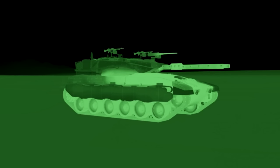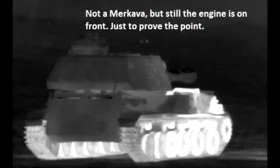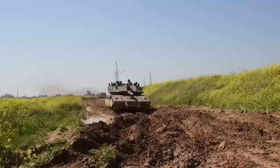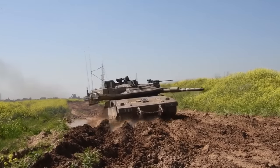Since the engine is in front, the tank's thermal signature is significantly increased. As you can see, all tanks have lower thermal signature on the front and higher on the back, because the engine heats up the steel around it. For the Merkava, it's the other way around — it has lower signature on the back than on the front. I'm yet to see tanks going into battle backwards.